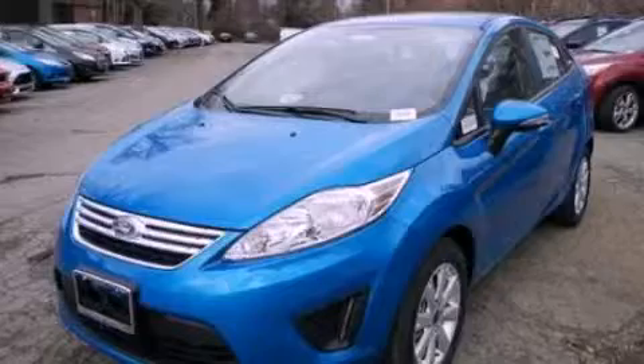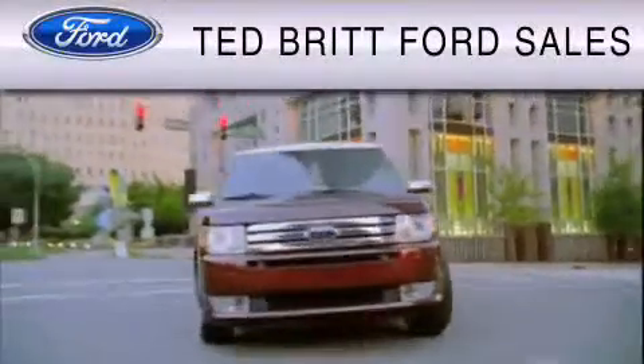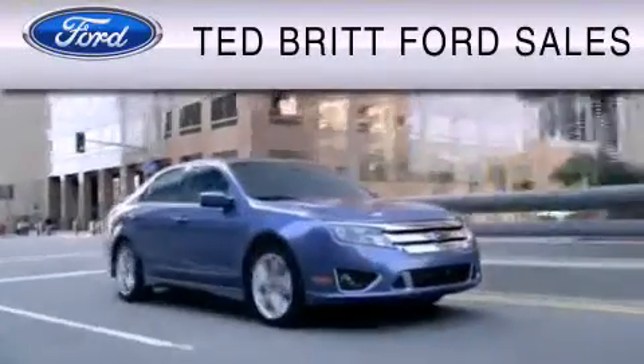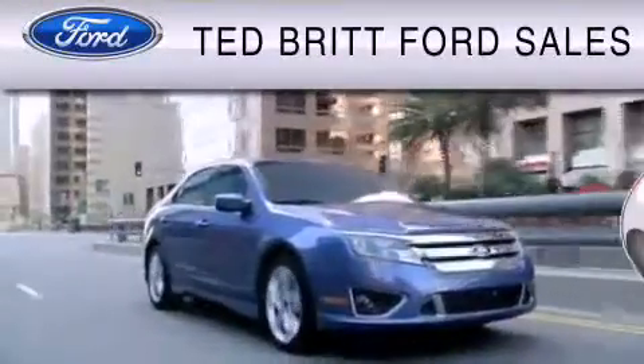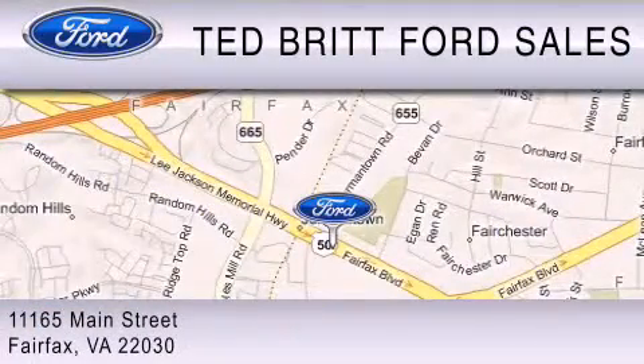Stop by today and test drive this automobile for yourself. Ted Britt Ford Sales is dedicated to do everything possible to ensure that the experience you have selecting your vehicle is as pleasant as possible. We are located at 1165 Main Street in Fairfax.